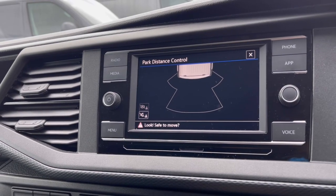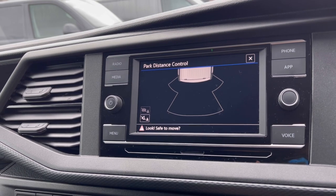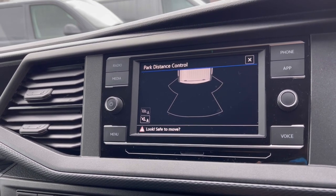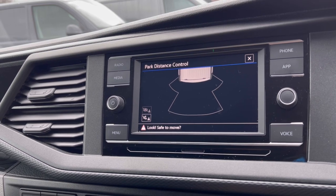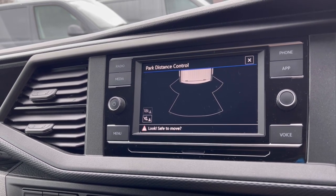With this stunning van you also get Park Pilot, offering you confidence while driving in those tight spaces, as the rear sensors ensure safety especially when maneuvering out of busy places like shopping centres where parking can be really tight.